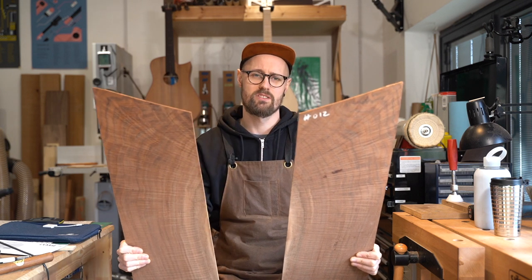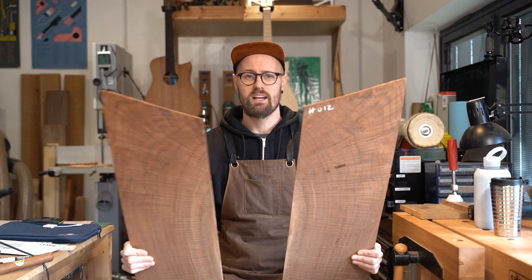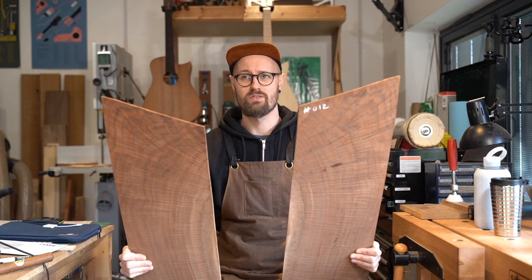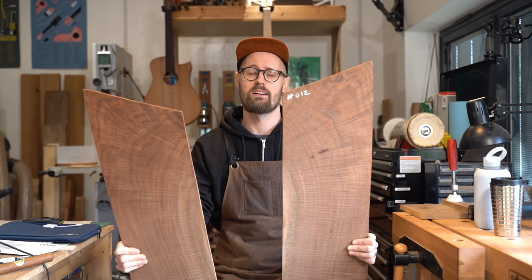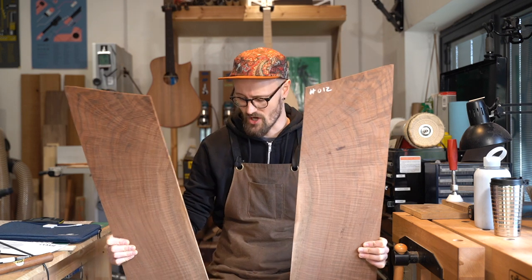Last week we did ovankol, which was around 1,300, so Claro Walnut is slightly softer than ovankol — and this is actually the softest wood we've done so far.